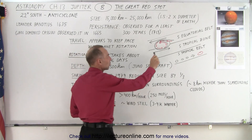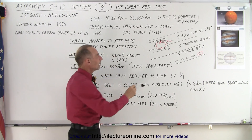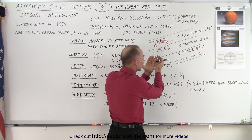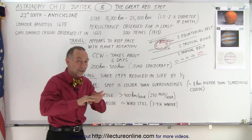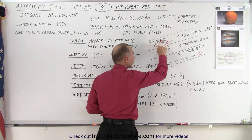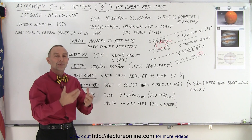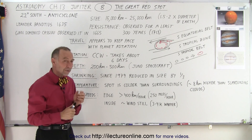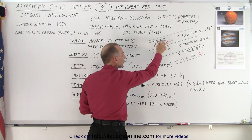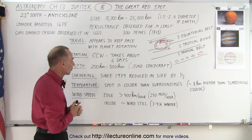Strangely enough, when we measure the temperature of the top of the storm, it appears to be a little bit cooler than the surrounding cloud tops. The idea is that the top of the storm is a little bit higher — as much as about 8 kilometers higher than the surrounding cloud tops. When we look at the very center, we notice that the atmospheric flow there tends to be very calm, kind of like the eye of the storm in Earth's hurricanes. Also, the temperature at the very center tends to be about 3 or 4 degrees Kelvin warmer than the temperature of the swirling masses of atmosphere around it.